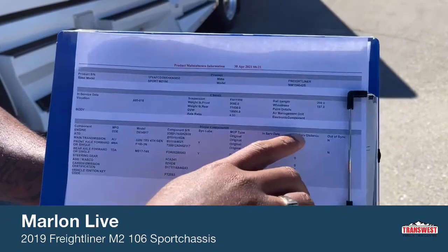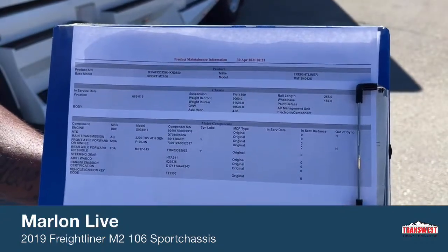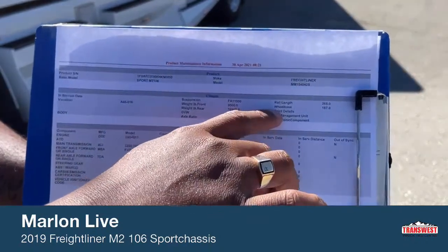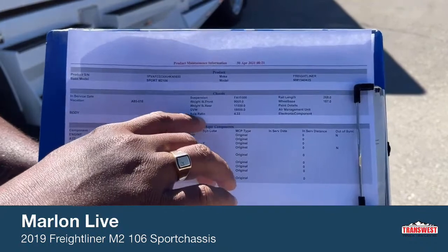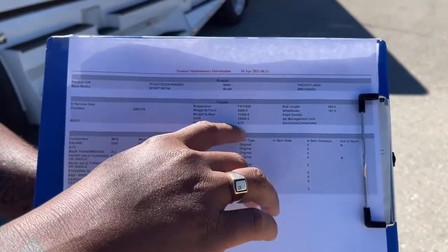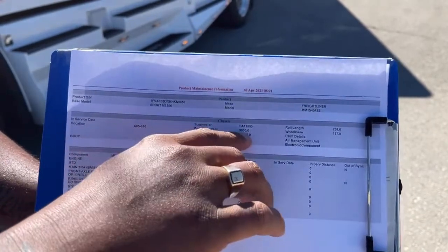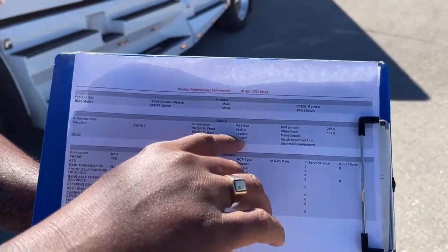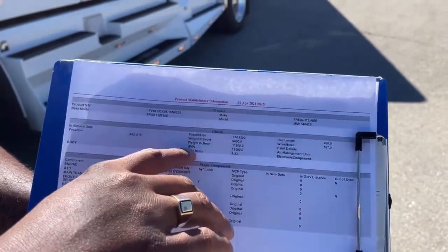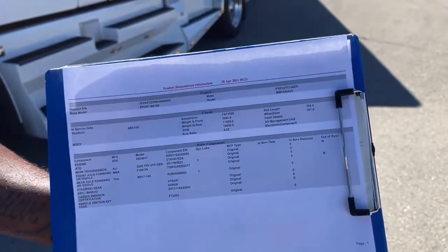Looking at the rail length, you're looking at 268. The wheelbase is 187. The rear axle ratio is 4.33. The front weight is 9,000 pounds and the rear weight is 11,500 pounds, so the GVWR comes to a total of 19,500 pounds.